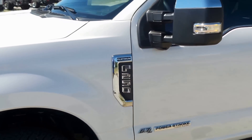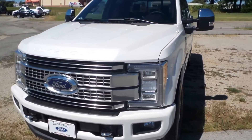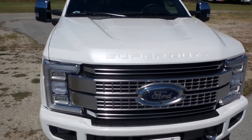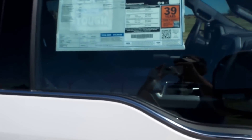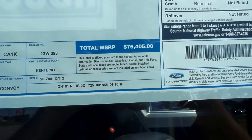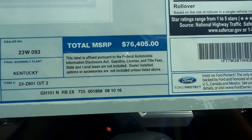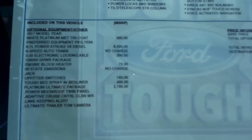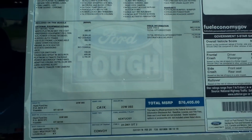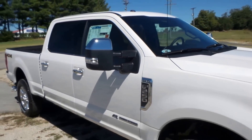This is Ford's higher-end offering out of their model lineup when it comes to these Super Duties. This truck stickers for a good chunk of change — I'm going to take you over here and let you look at the window sticker. A lot of you all might have a little bit of sticker shock. This truck clocks in at $76,405. Now granted, that is Ford's highest-end offering. There's a lot of bells and whistles on this thing. But remember, you get what you pay for.